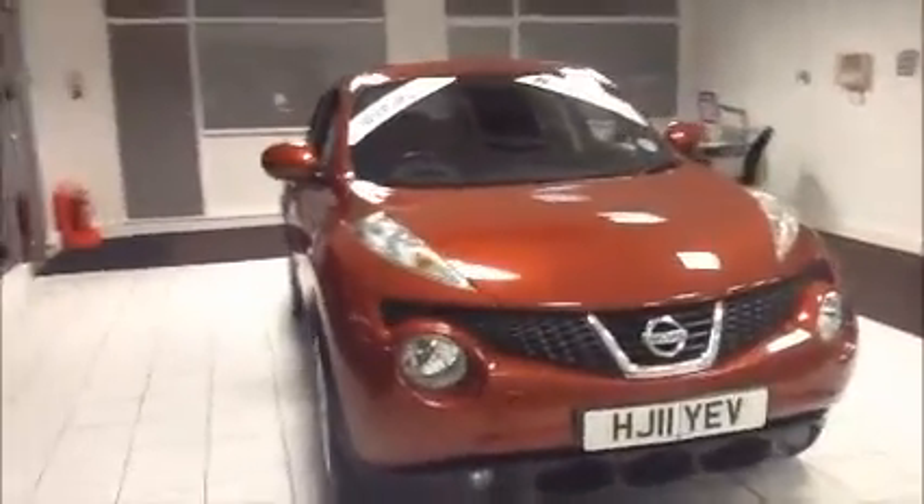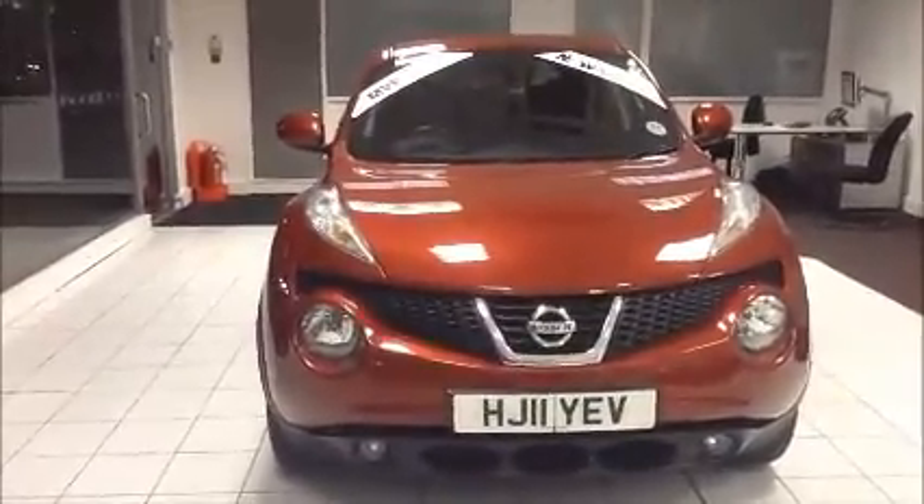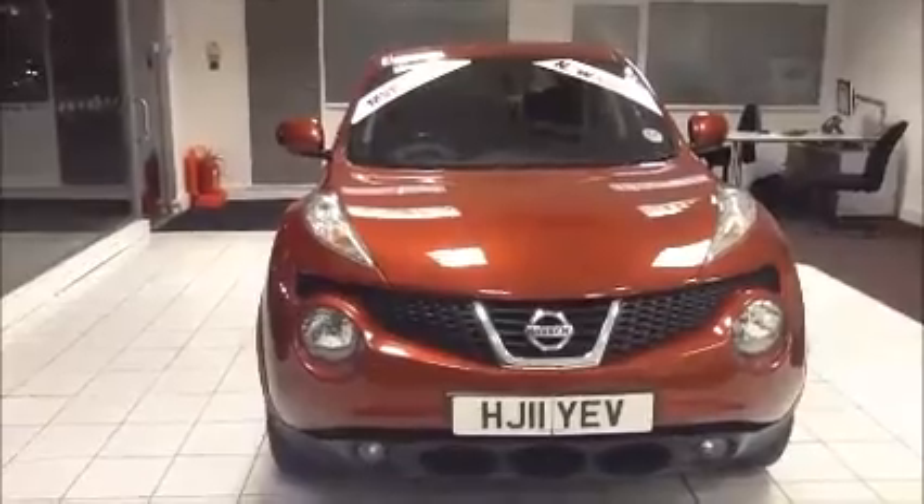This car was registered in April 2011 and as you can see is on an 11 plate. This vehicle has front fog lamps to aid visibility.